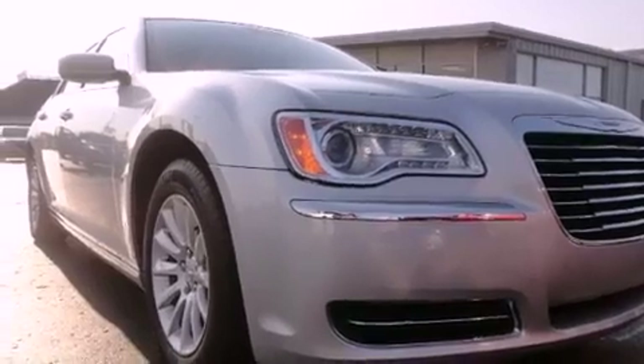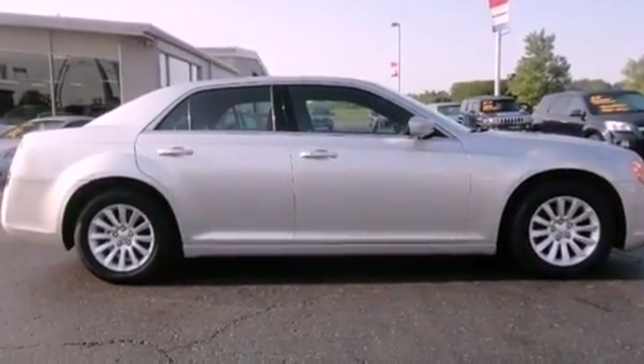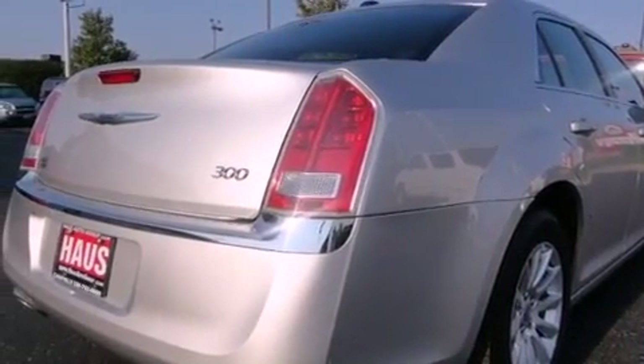All the following features are included: keyless go, aluminum wheels, a low tire pressure indicator, traction control and stability control systems, and a leather wrapped steering wheel.